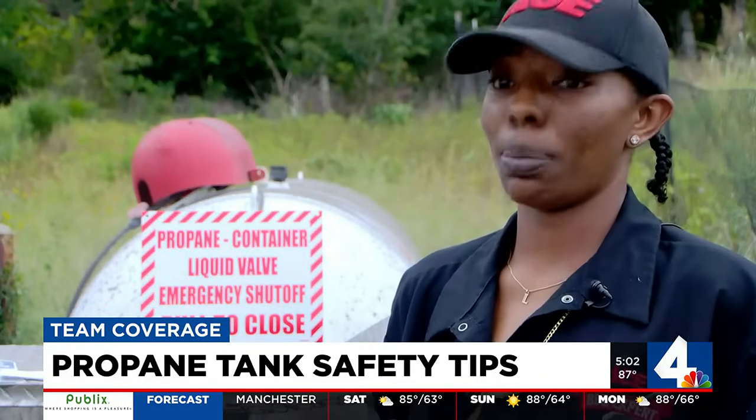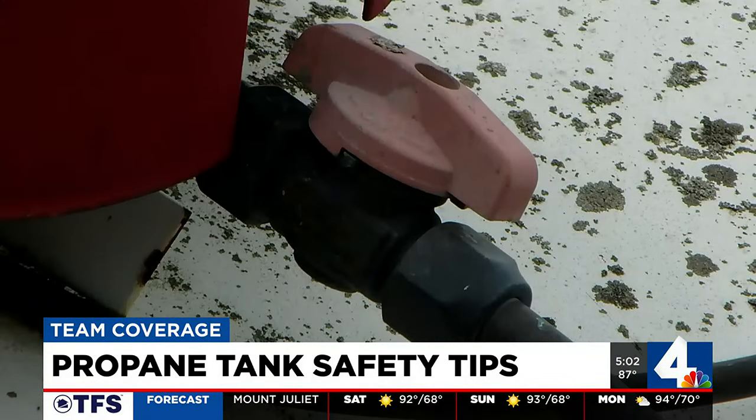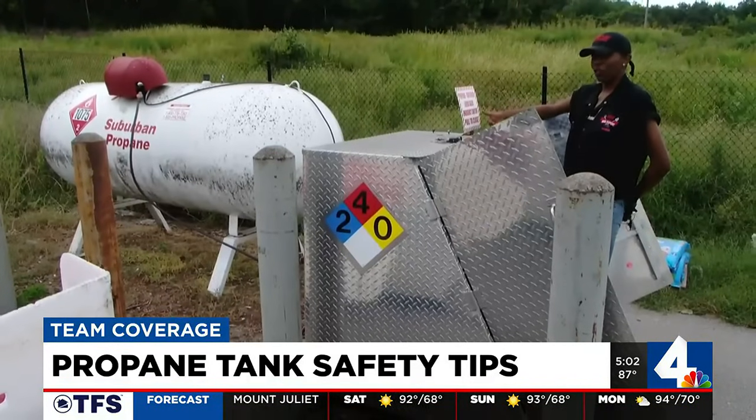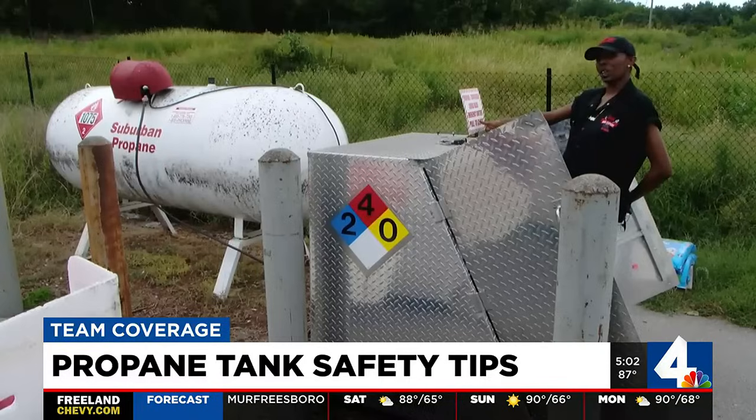Safety is number one — it's the top priority when dealing with propane. The large tanks at Ace have multiple ways to stop a leak. We do have an emergency shutoff valve just in case we're not comfortable or we think that something's not working right.